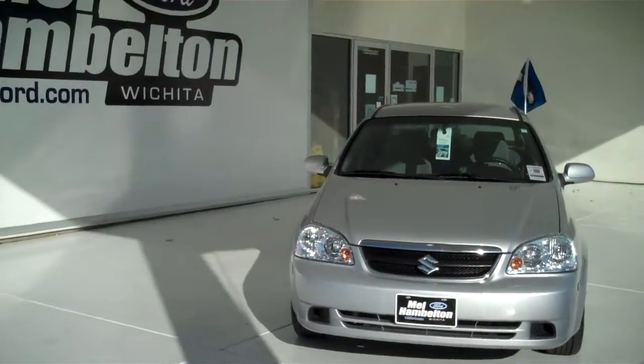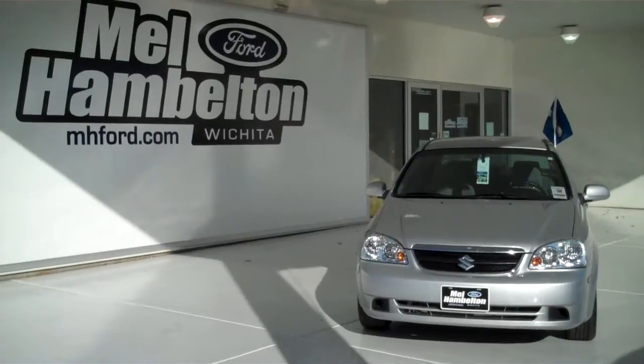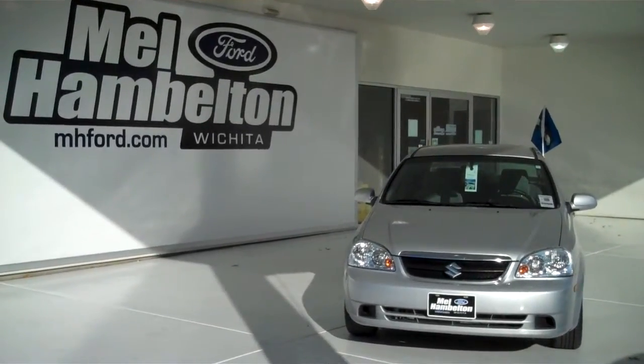You can see this one and many more at MH4.com, or come on out and see us in person at the corner of 119th Street and Kellogg. We hope to see you soon!